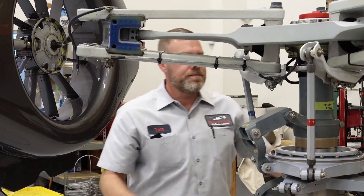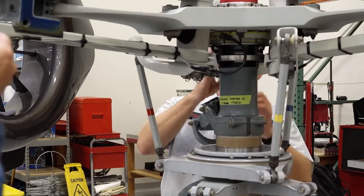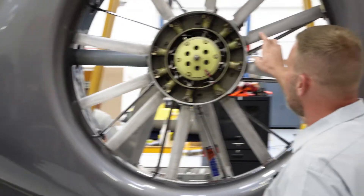You can apprentice with a willing company that will afford you that opportunity for about three years to get both parts of the license — the airframe and the powerplant. You get that sign-off letter to go to the FAA; they authorize you to take the tests. Both the written and the oral and practical still need to be accomplished regardless of the route you take. That's what you need to have — that A&P certificate — to work here at Maverick.